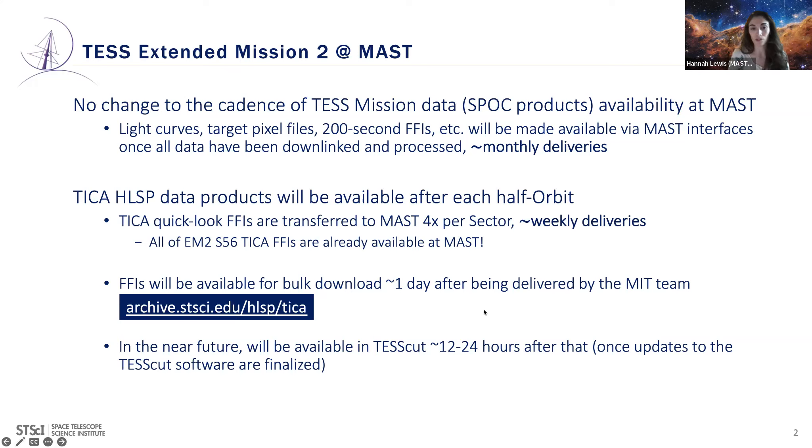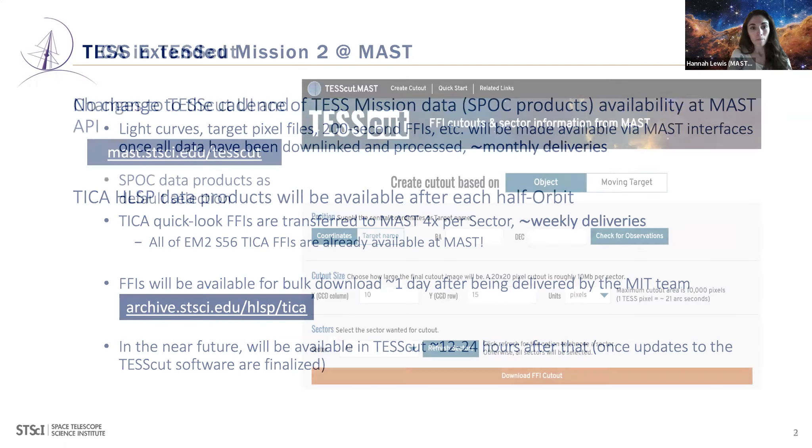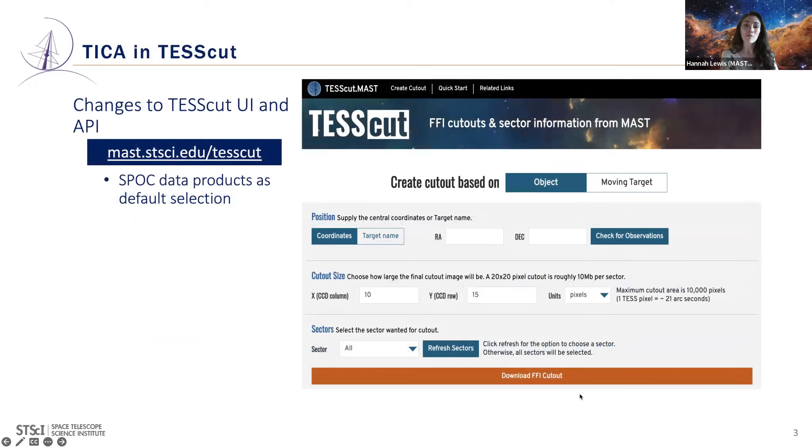In the very near future — within the next month — TIKA FFIs will also be available in TESSCUT. After FFIs are available for bulk download via scripts, it'll take about another 12 to 24 hours before they're available via TESSCUT. TESSCUT is a user interface and API you can use to query TESS data and make FFI cutouts.